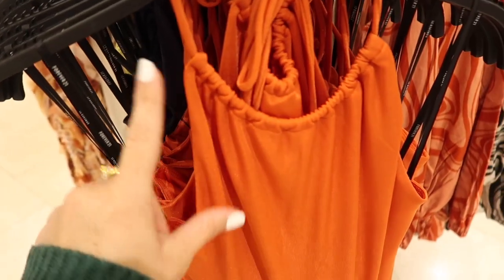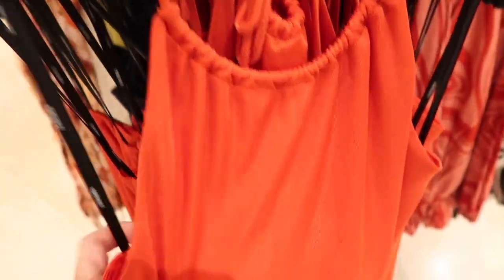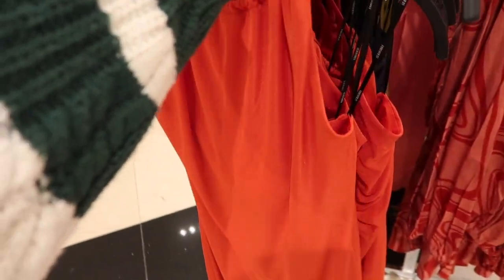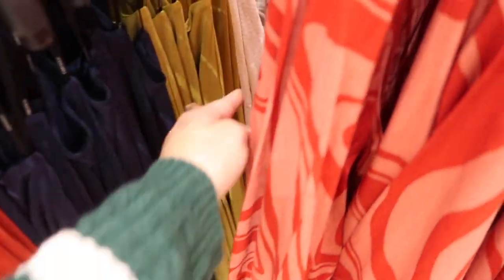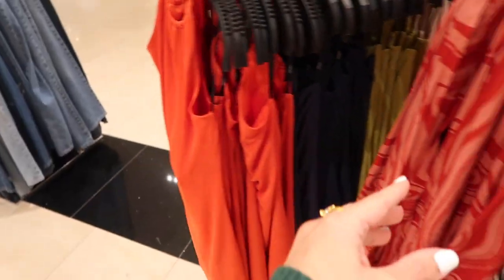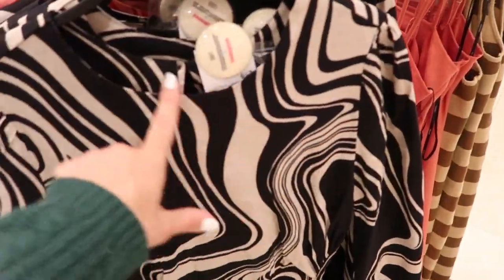New halter neck dresses — this has that halter neck style, it does tie around the neck and pulls it all in, sleeveless, really nice silky stretchy fabric, and it does have that open back. Comes in the orange, also blue and lime green and these are $19.99.